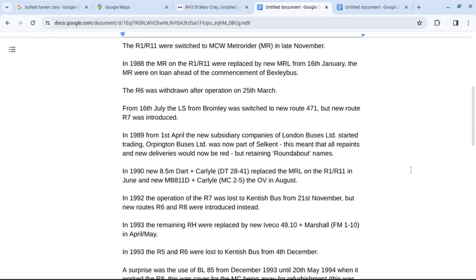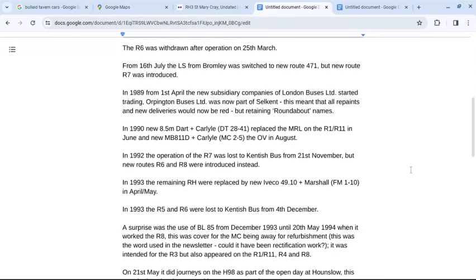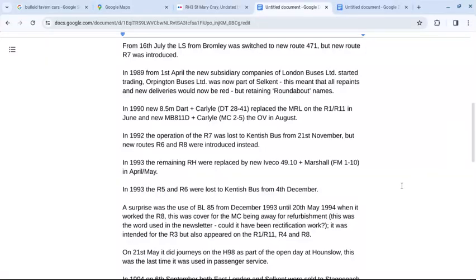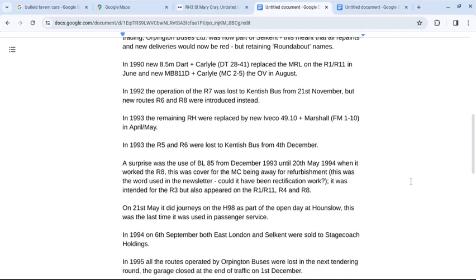In 1992, operation of the R7 was passed to Kentish Bus from the 21st of November, but new routes R6 and R8 were introduced. In 1993, the remaining RH fleet was replaced by new FM1-10 in April-May. The R5 and R6 lost the Kentish Bus from the 4th of December, and notably BL85 was used from December 1993 through to May 1994 as cover for the MC being refurbished.